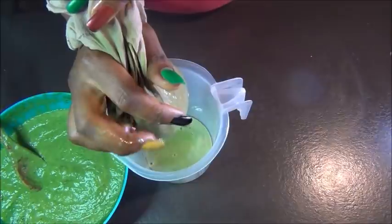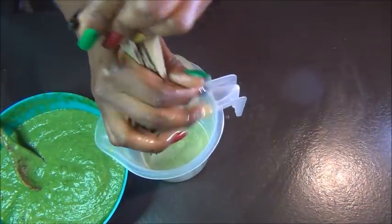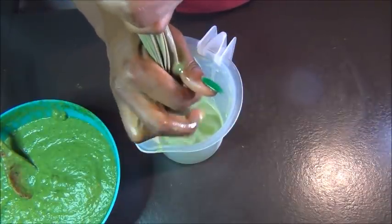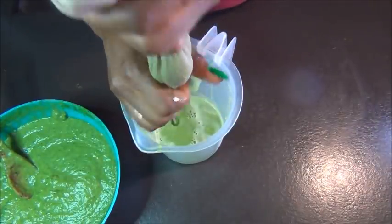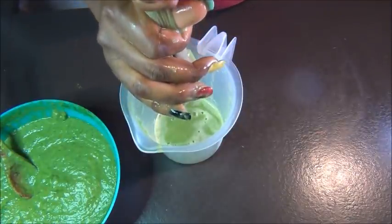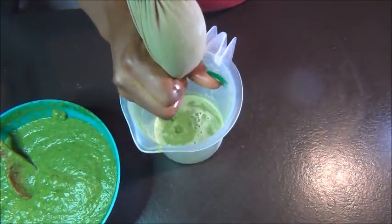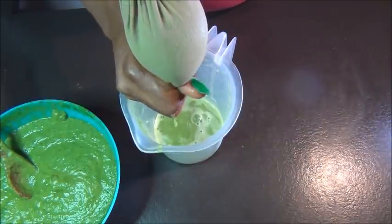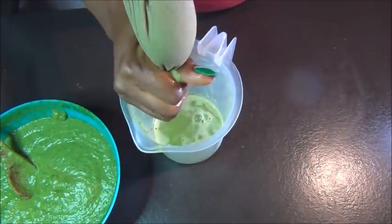You can see how when you strain it, it comes out very light — because you're extracting the juice and leaving behind the pulp. I'm going off camera to strain everything and come back to show you how it looks.